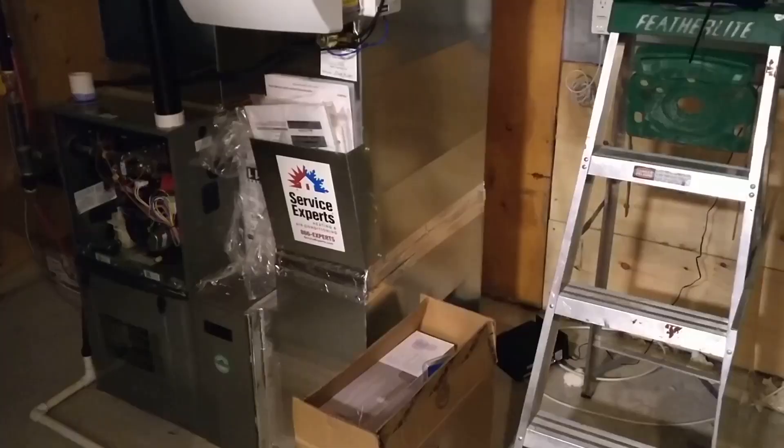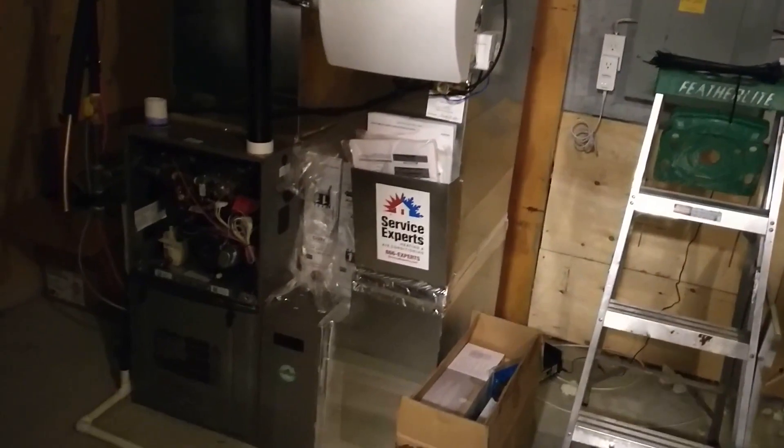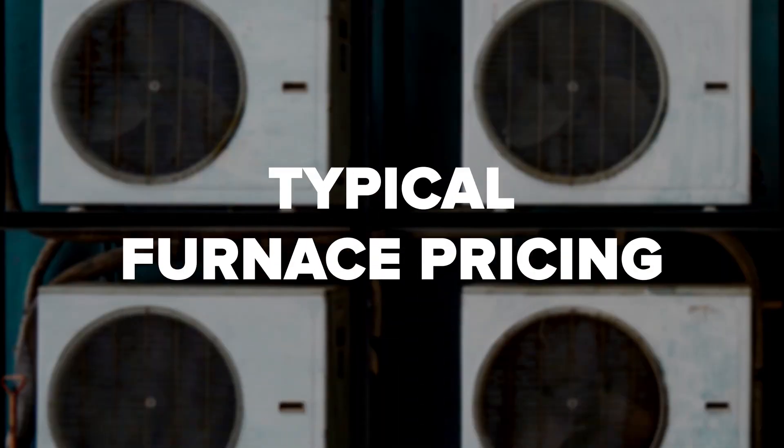Supply chain issues and other broad market factors like inflation can also impact overall prices. Every home is different, and a more complicated installation will be more costly. Replacing an older furnace, for example, typically requires more labor and retrofitting to meet modern building and safety codes.